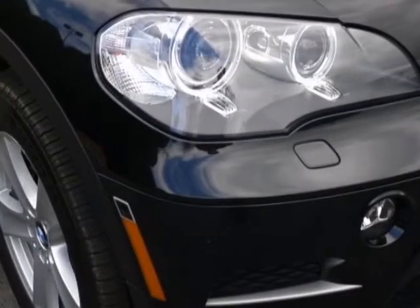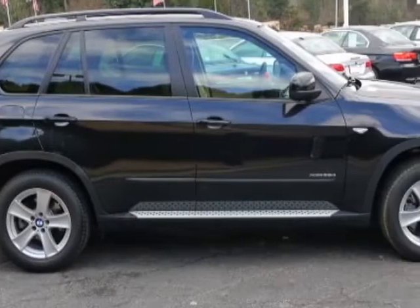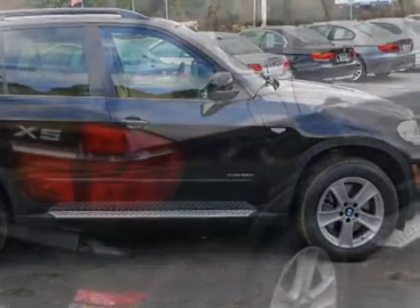This X5 boasts a 3.0 liter inline-six engine and has a six-speed automatic transmission. Another great feature is that this vehicle uses diesel.